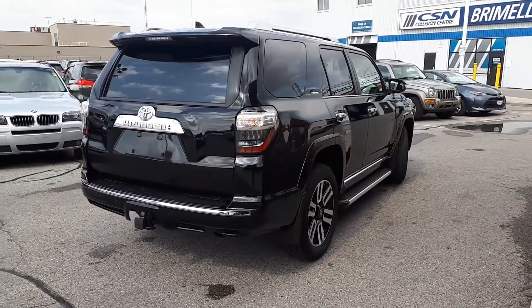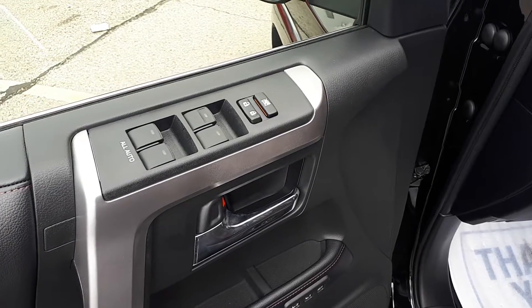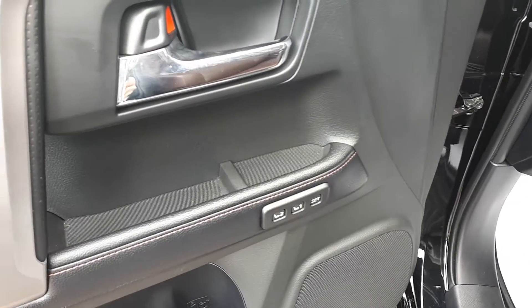Now let's take a look at the features inside. Starting with the driver's side door, this vehicle has power locks and all automatic windows. It has memory seat functions for two different drivers.